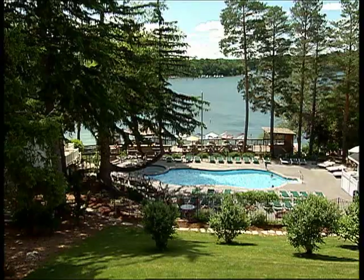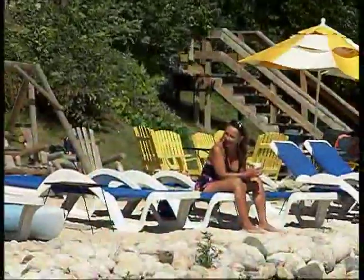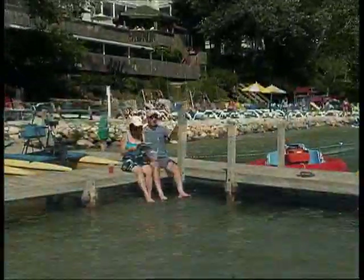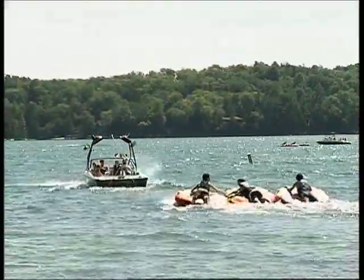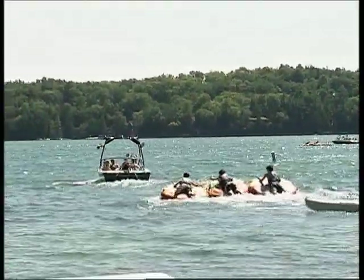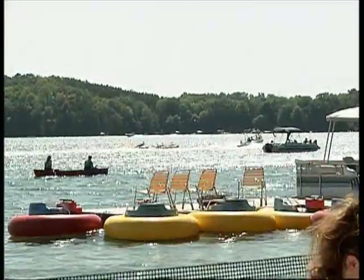When you're ready to relax, refresh yourself in the resort's inviting pools. Or spend the entire day on the sandy beach along the crystal clear waters of Elkhart Lake. You'll find water sport rentals right from Victorian Village's beach. Whether you are looking for the speed of skiing, the quiet of a kayak, or the fun of the bumper boats, your options are plentiful.